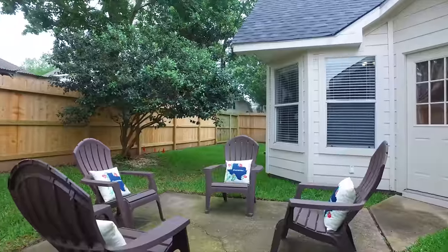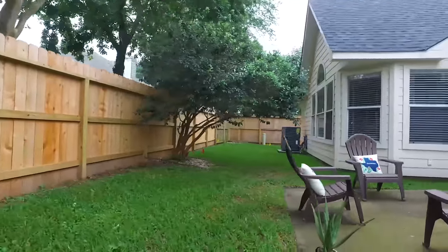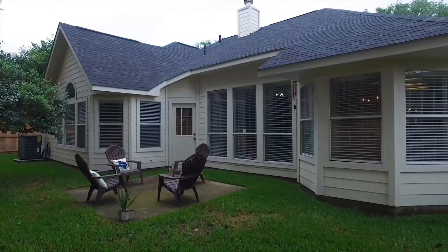Lovingly cared for, you will absolutely adore this home with a backyard that's just the right size. Contact the listing agent and make this Houston, Texas home your own.